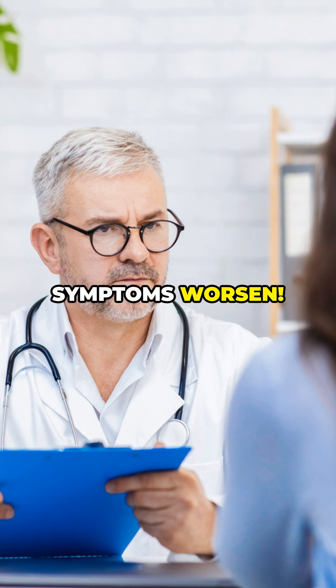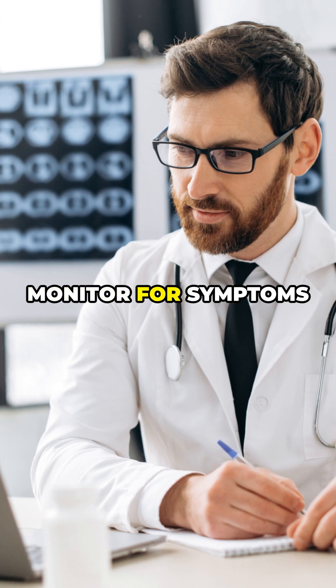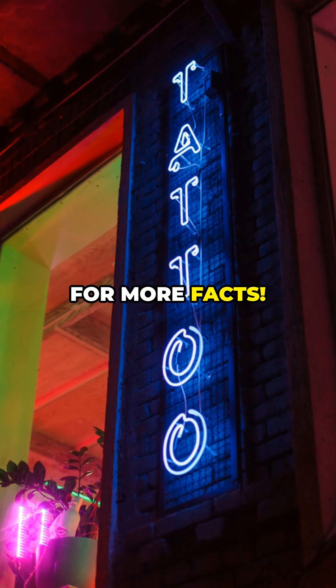Seek medical help if symptoms worsen. Stay safe with your ink — science-backed insights: monitor for symptoms and talk to your doctor if you're concerned. Share your tattoo story and follow us for more facts.